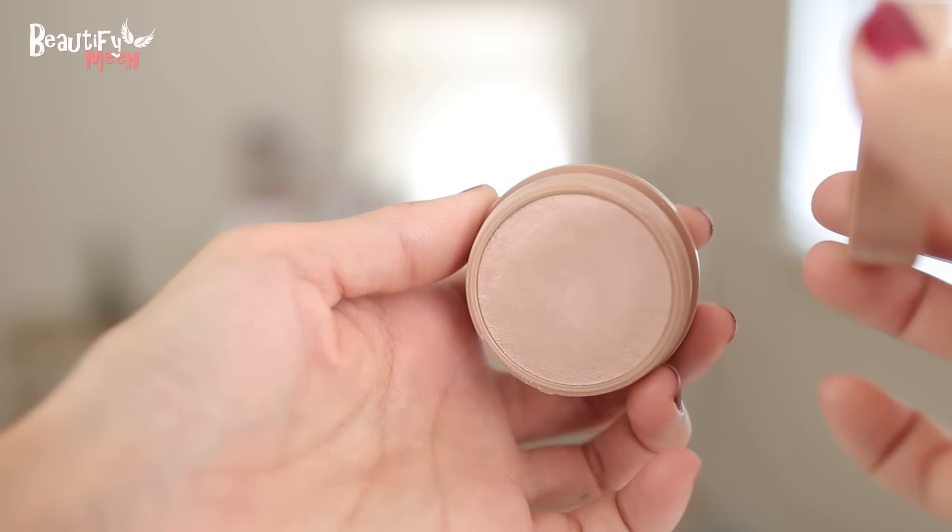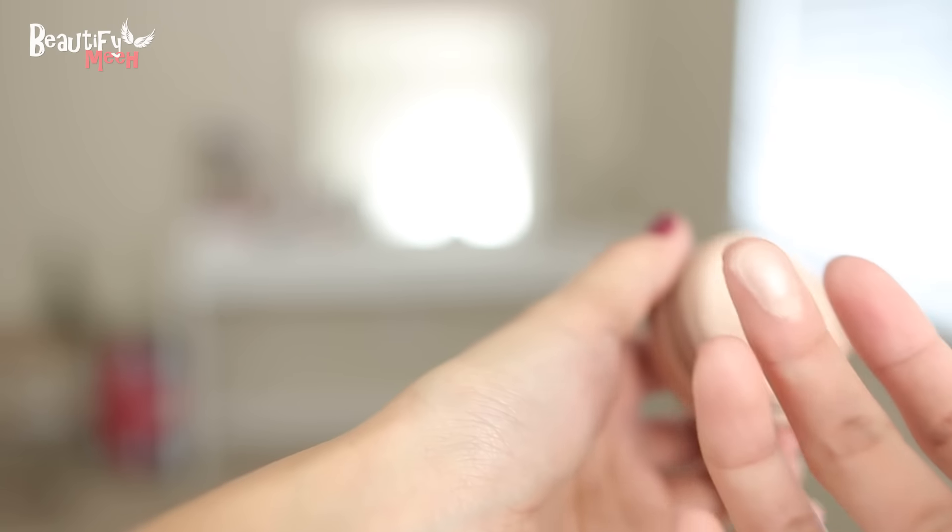This is from Lancôme — the Glow Silky Cream Highlighter in Buff Lights 05. There are a few other shades, but I think this is the lightest shade. It is a Sephora exclusive, so I bought mine at Sephora. Super cute. You just twist it open and it feels so soft.